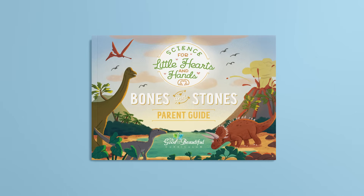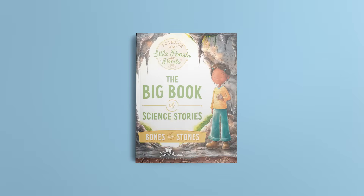The Bones and Stones course set includes the Parent Guide, the Big Book of Science Stories, and access to interactive audio narrations.